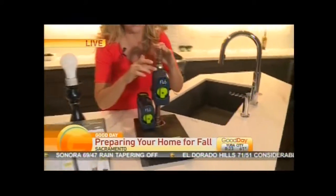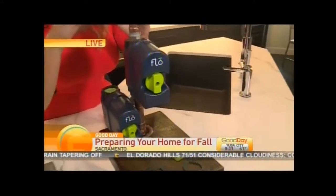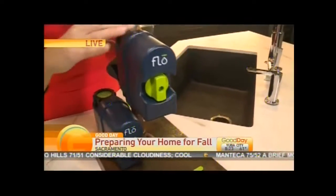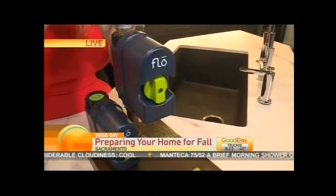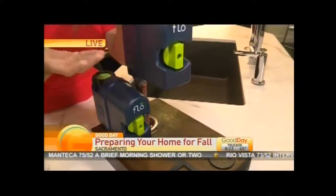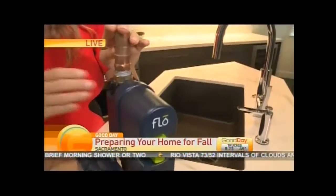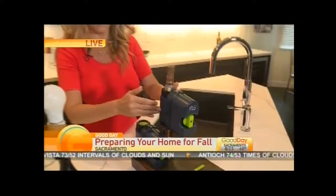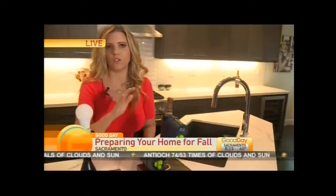Meet Flow. This is the newest, most necessary piece of smart home technology. You have an alarm, you have a fire alarm, you have a security alarm, but you don't have an alarm system on your water system. It's super simple — you put it on the main water line and that's it.